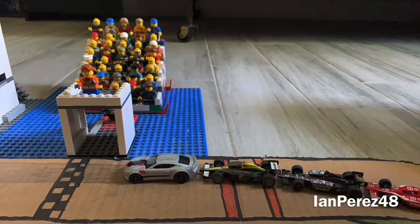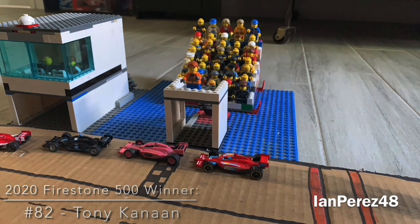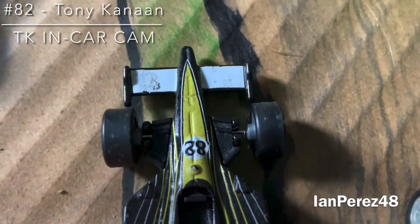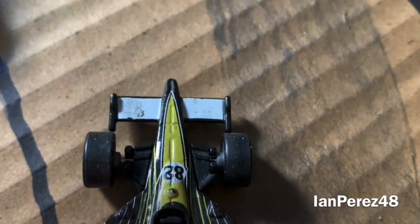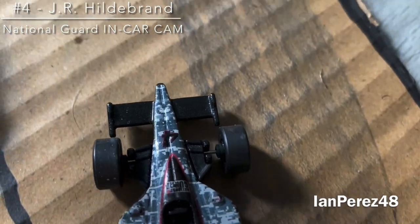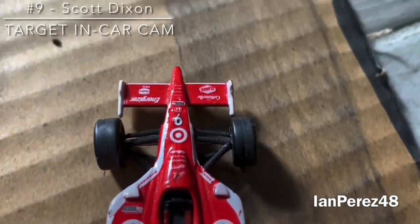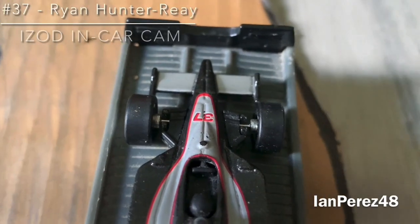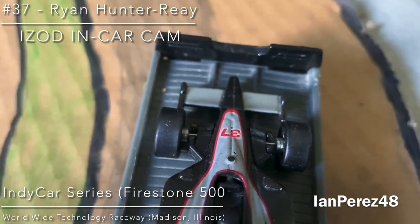As the checkered flag comes out alongside the caution flag, Tony Kanaan will win the 2020 Firestone 500! Congratulations to the Brazilian — he dominated this race and it's an amazing win for KV Racing. J.R. Hildebrand finally gets a good result, finishing second. Unfortunately he accidentally got into Ryan Hunter-Rae. Scott Dixon finishes third, the last driver on the podium. As we're on board the number 37 of Ryan Hunter-Rae — behind the wall he goes on a flatbed, DNF, finishes last.